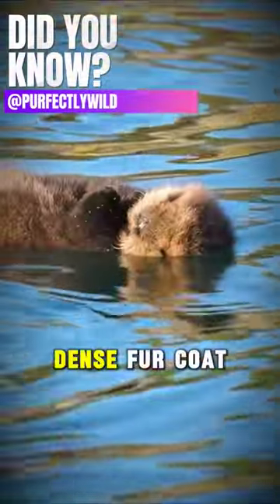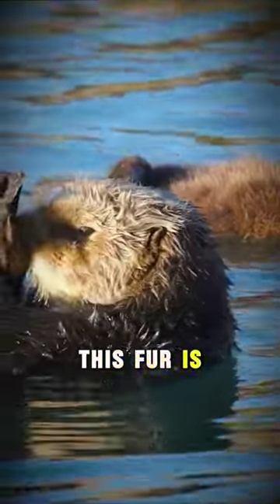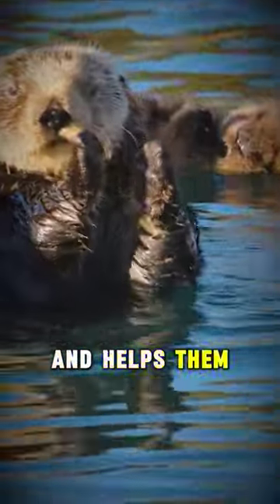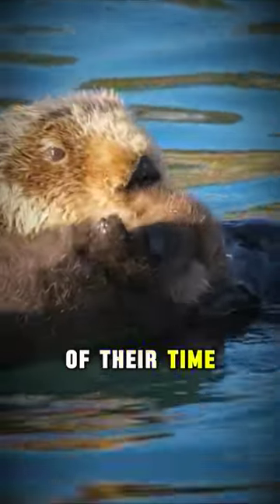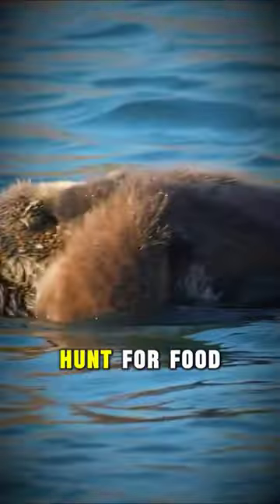Baby otters are born with a special dense fur coat that serves as a natural life jacket. This fur is incredibly soft and thick, creating a layer of insulation that keeps them warm in cold water and helps them stay buoyant on the surface. This buoyancy is crucial for otter pups because they spend a significant amount of their time in the water where they learn to swim, play, and eventually hunt for food.